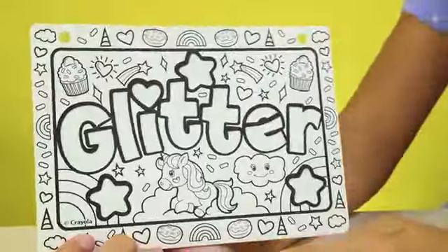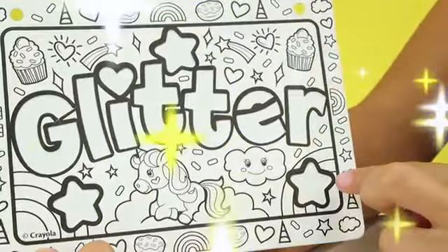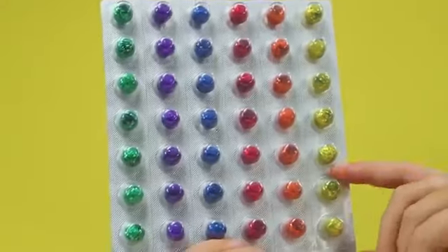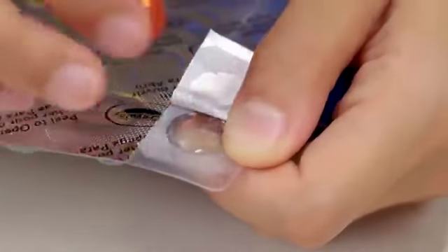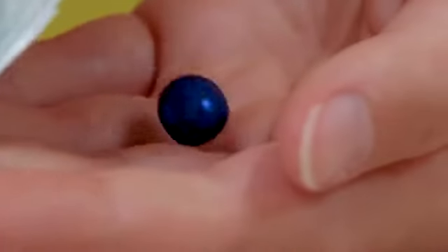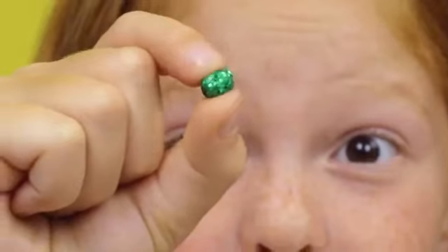So this is what the glitter looks like — it has a unicorn and like cupcakes and stars and a cloud. Oh my gosh, look at this cool packaging that the Glitter Dots come in. Out of all the Glitter Dots, my favorite color is blue. It's so satisfying. Whoa!